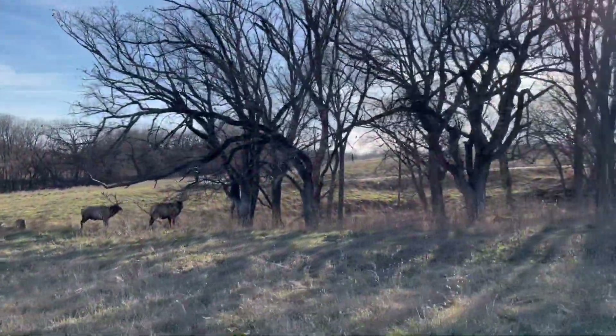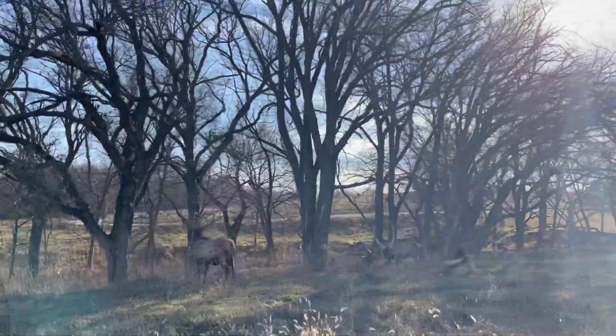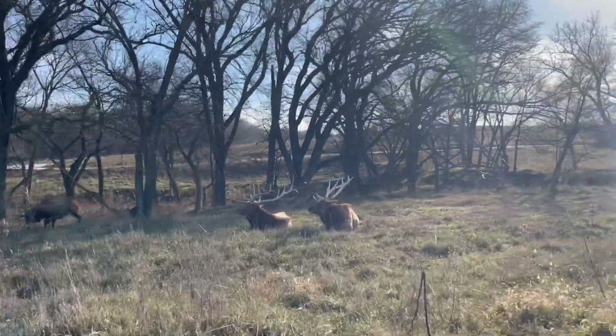The first animals we saw at the park are over here on your left — the American elk. The elk is one of the largest species within the deer family and one of the largest terrestrial mammals in its native range of North America.